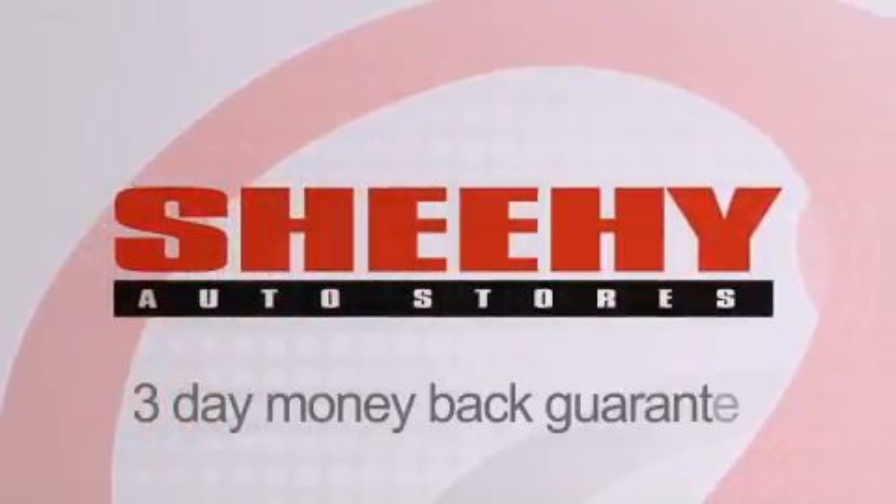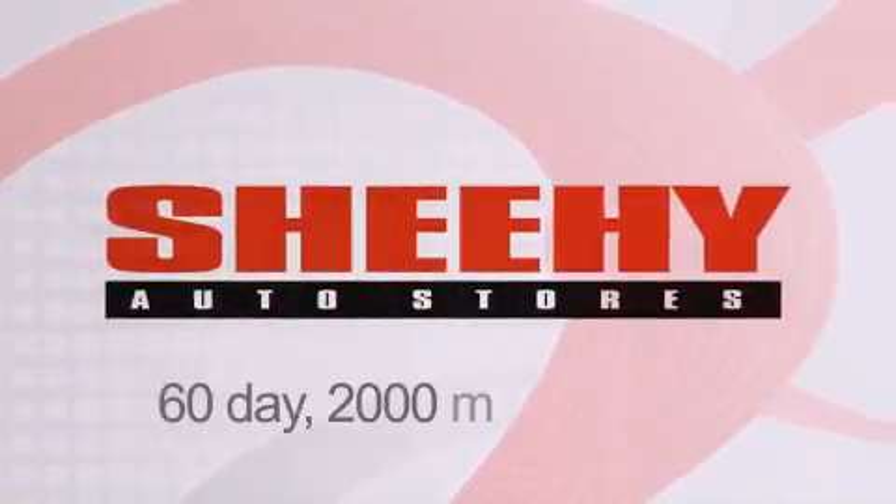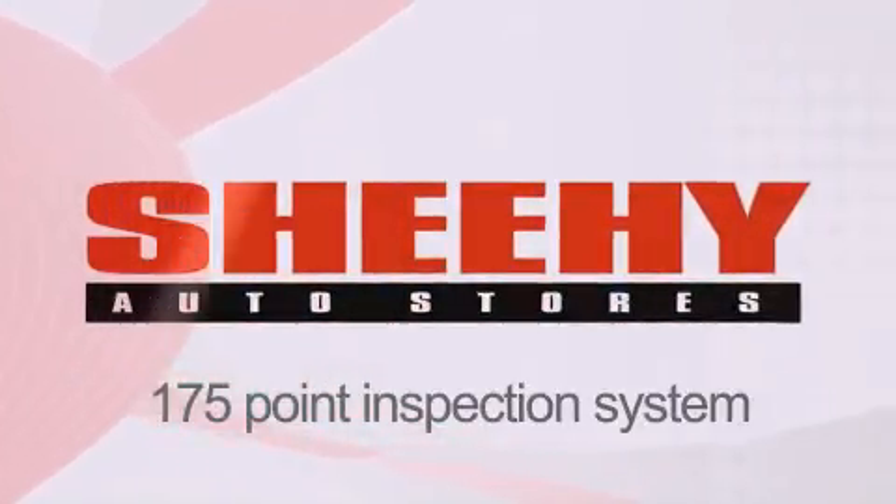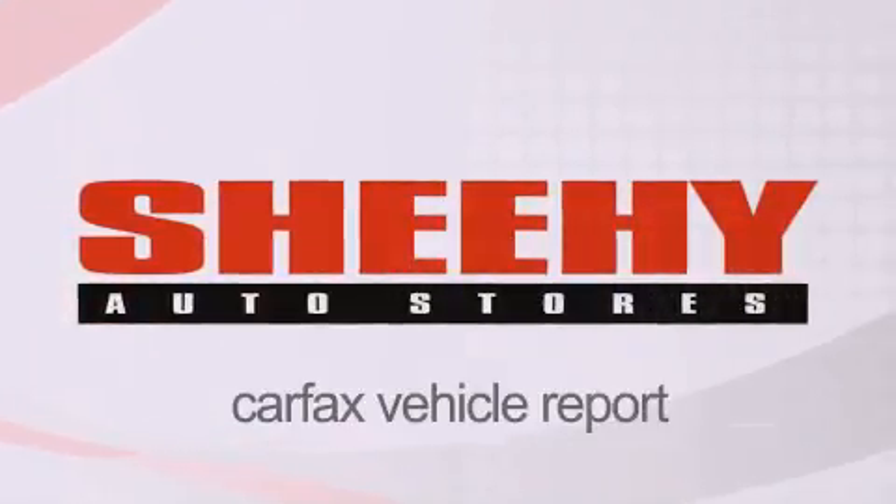Every Sheehy select used vehicle comes with a 3-day money back guarantee, 60-day 2,000-mile warranty, passes a state inspection and our 175-point inspection system, and comes with a Carfax vehicle report.